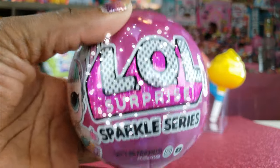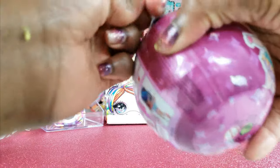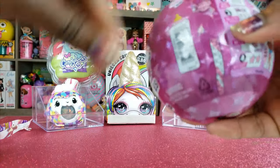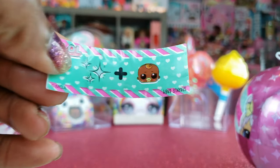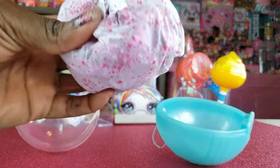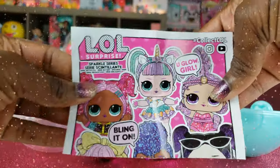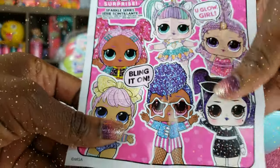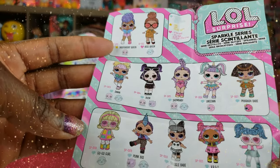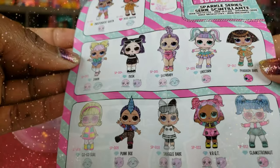The next thing we have is the LOL Surprise Sparkle Series. You guys know I love my LOL Surprise. It says 'unbox me' — I love the glittery sparkly one. This is one of those ornament type balls so we can hang it on our Christmas tree over the holidays. Our clue says 'sparkle baby.' The cool thing about these is when you open them, all of their little blind baggies are so sparkly and beautiful. This is our sparkle series guide — there are a total of 12 girls in this particular series, and so far we only unboxed one: VR Cutie.